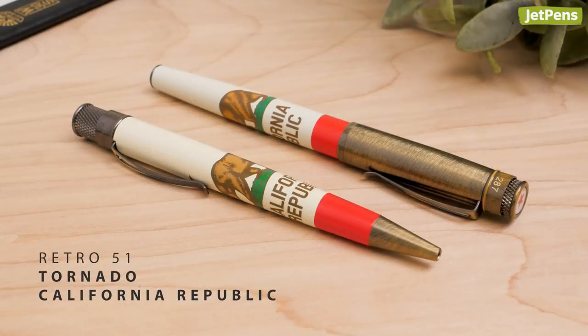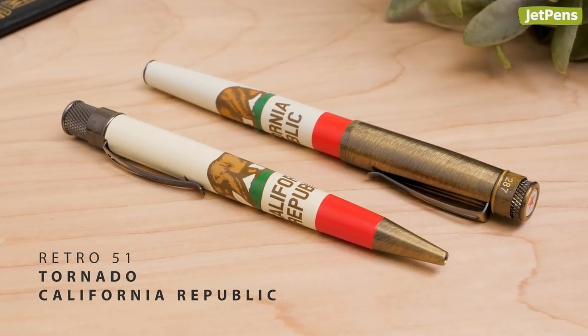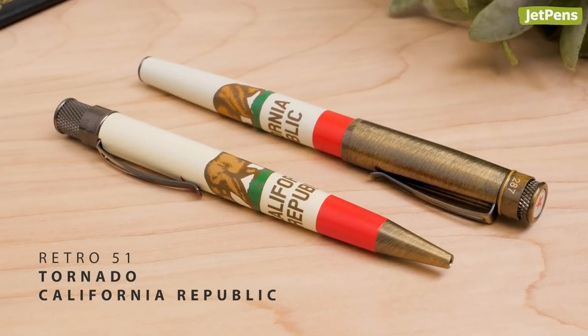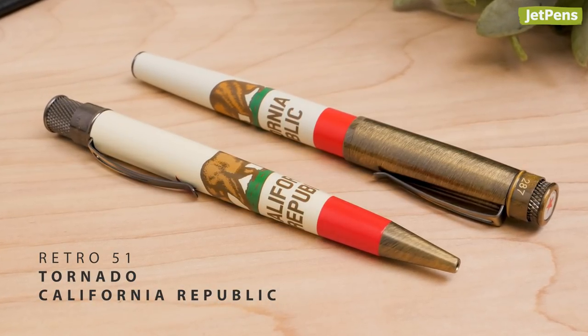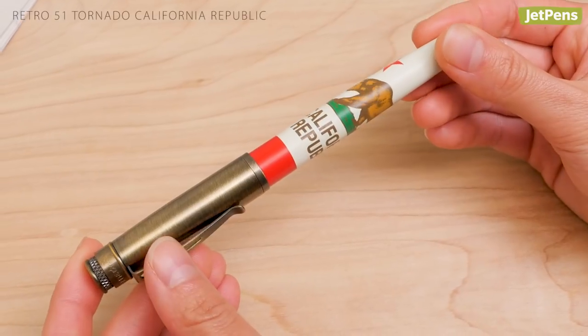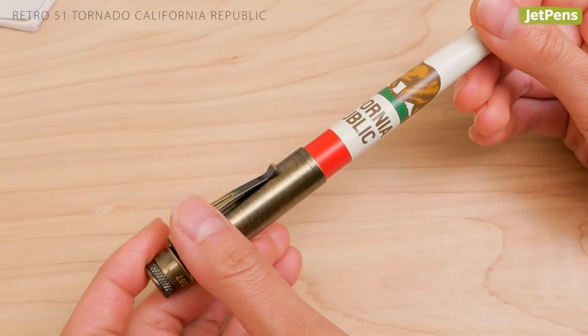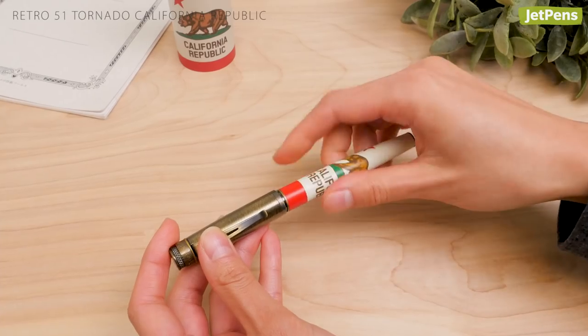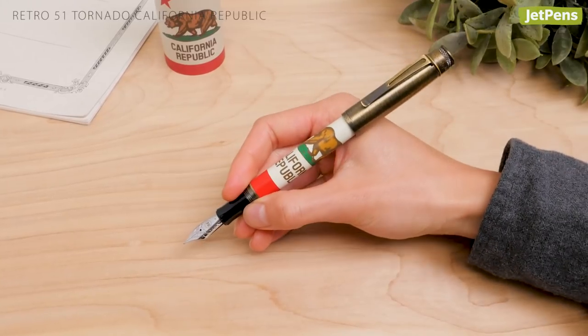In 2018, we released a rollerball version of the Retro 51 Tornado California Republic pen. Due to popular demand, we brought it back in fountain pen form. This JetPens exclusive Tornado features California's state flag and a brass cap. For every pen sold, JetPens will donate $5 to the California Fire Foundation.